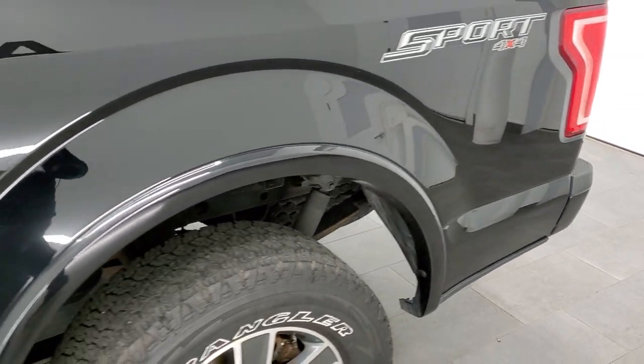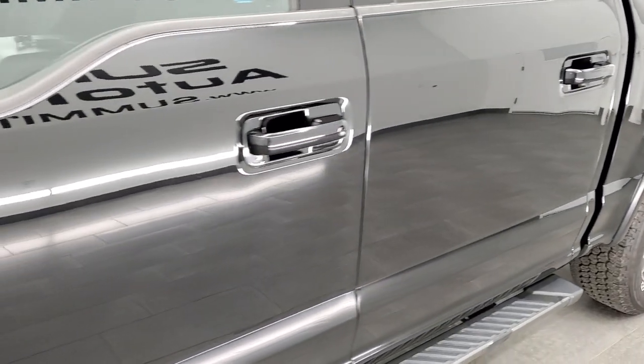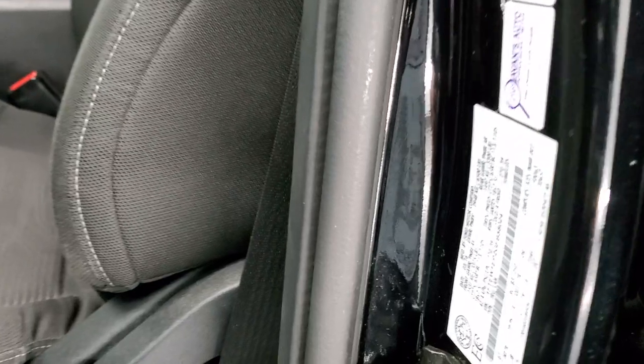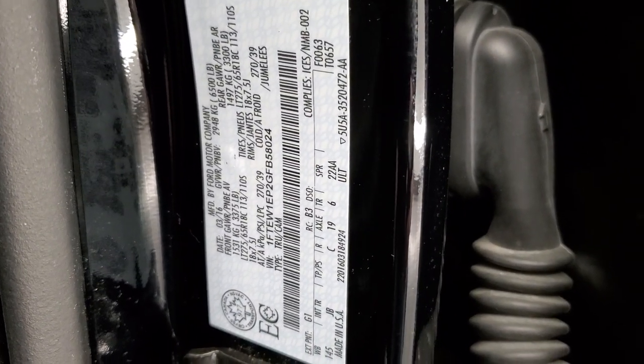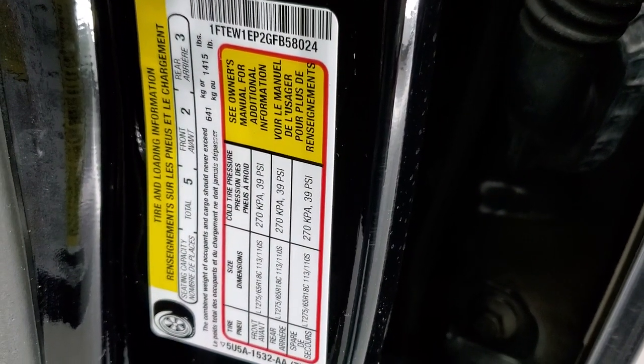And if you like the video and how we do things here at Summit Automotive, in the upper right hand part of the screen is a subscribe button. Click that and then click the bell notifications, you'll get updates every time we do videos here at Summit Automotive. I was told that I always need to show these stickers here so you can see your gross vehicle weight rating — feel free to pause it to read those stickers.